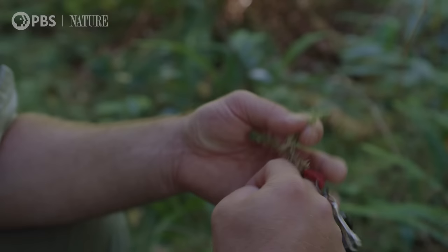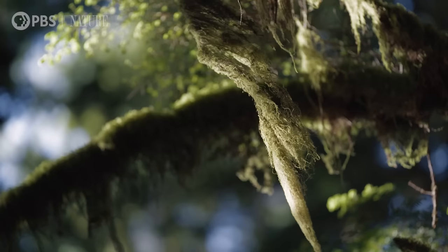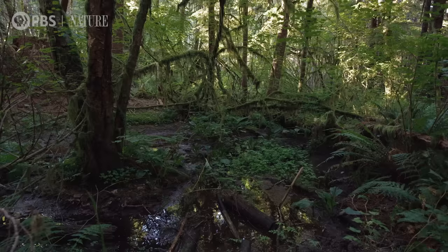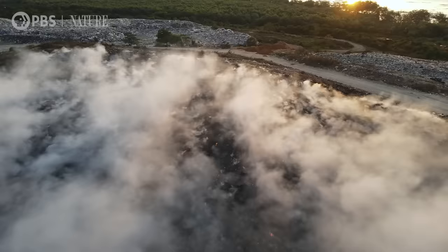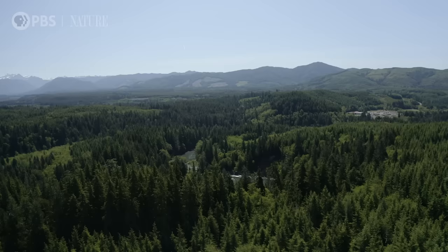Northern peatlands hold the equivalent of 40 percent of the atmospheric nitrogen. Because it has such a direct connection to the environment, it's soaking in water directly from the environment — it's also soaking in pollutants like heavy metals. You can do moss samples in urban areas and actually locate hot spots for things like cadmium and lead. Moss is a great indicator of environmental quality and air pollution.